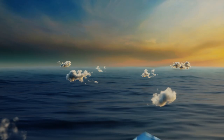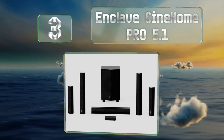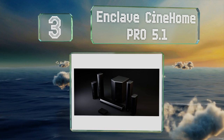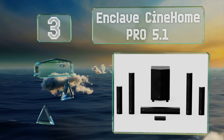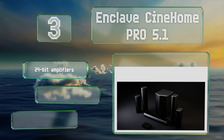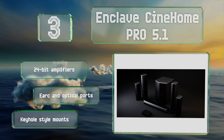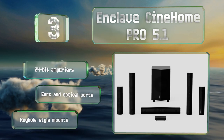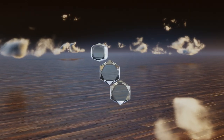Halfway up our list at number three, the Enclave CineHome Pro 5.1 is THX certified, and you can use its Bluetooth 5.0 connection to stream music from any mobile device and control it from a convenient smartphone app. It features 24-bit amplifiers, eARC and optical ports, and keyhole star mounts.